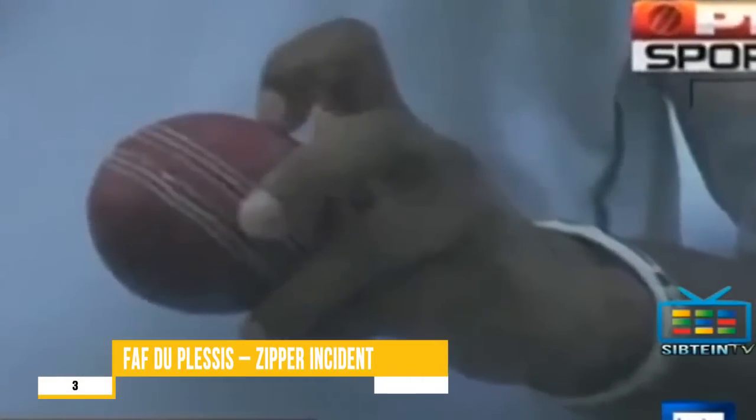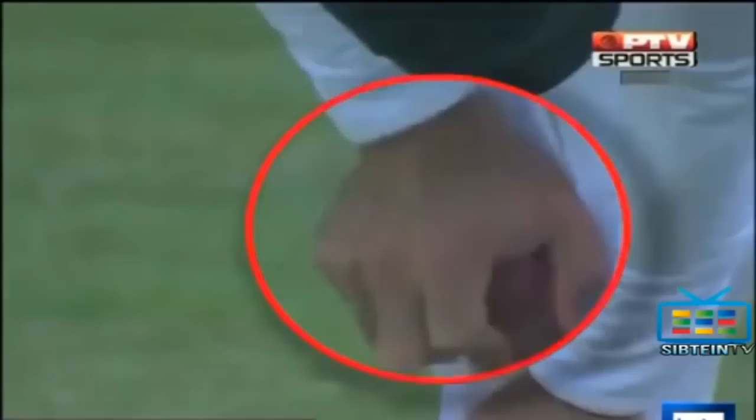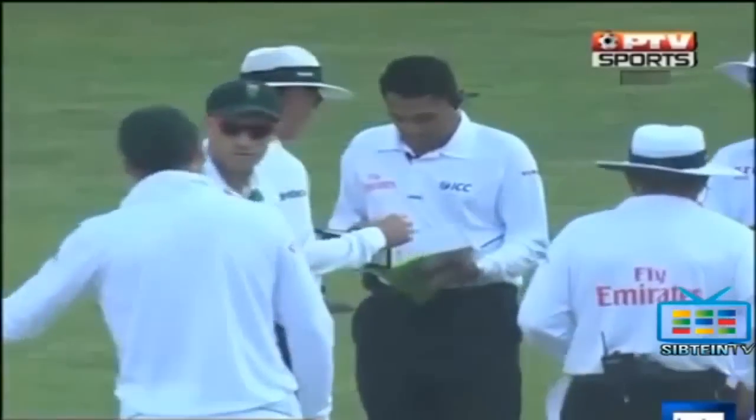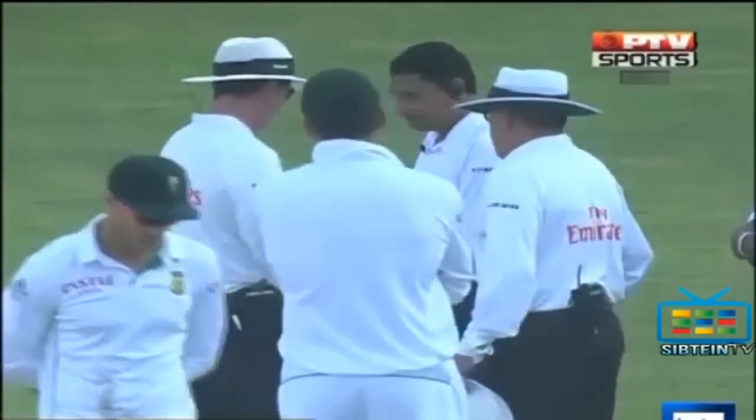Number 3: Faf du Plessis, zipper incident. One of the most controversial incidents in recent times, which incidentally resulted in five penalty runs for the opposition. The issue there is that zip, and the umpire is having a good look at it.